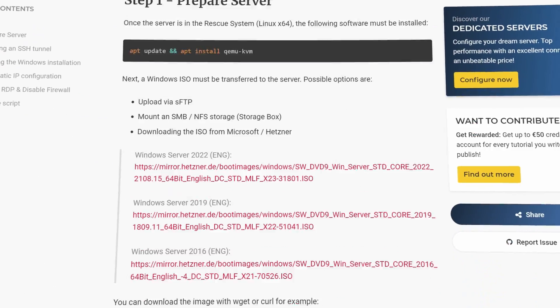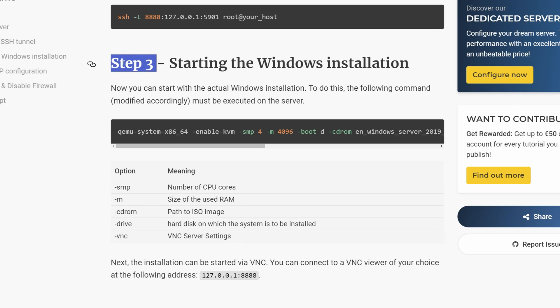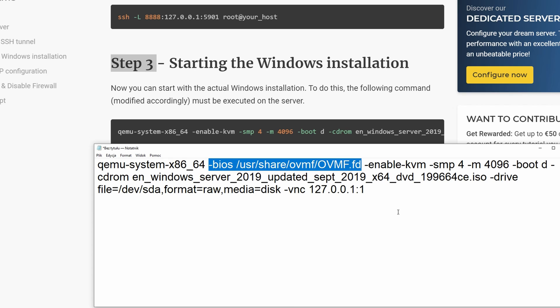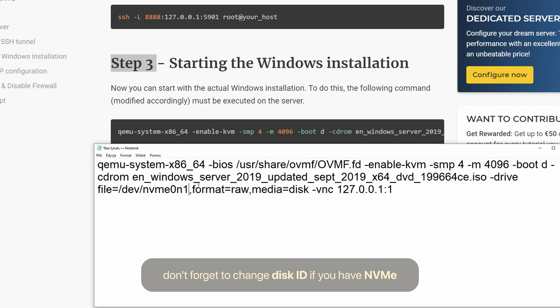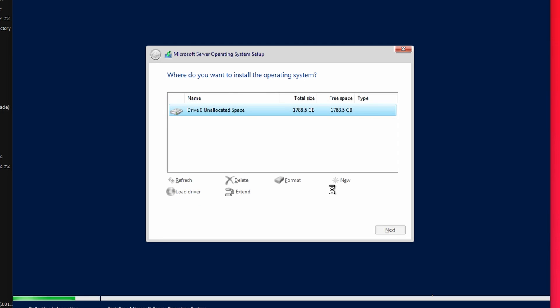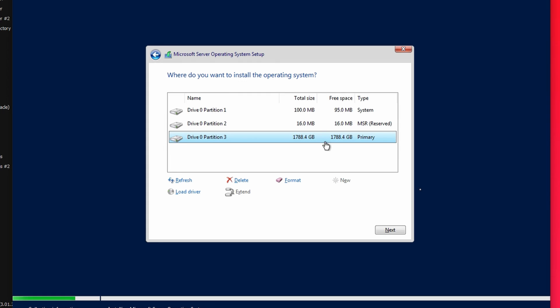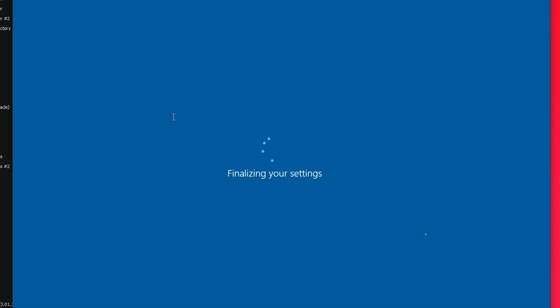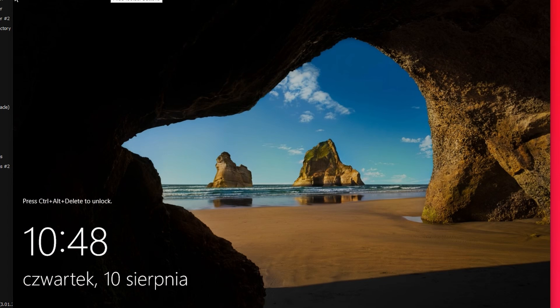You can follow the Hetzner guide, but in step 3 we will make a small change. That's all you need to do — now Windows will install correctly. Why? Because we just replaced the firmware with Tiano Core UEFI, which has no CSM at all — not just disabled, but no CSM at all. Windows installer knows that and will create a GPT-style partition. This Tiano Core UEFI is already included in the Hetzner rescue system, so you don't need to download it.